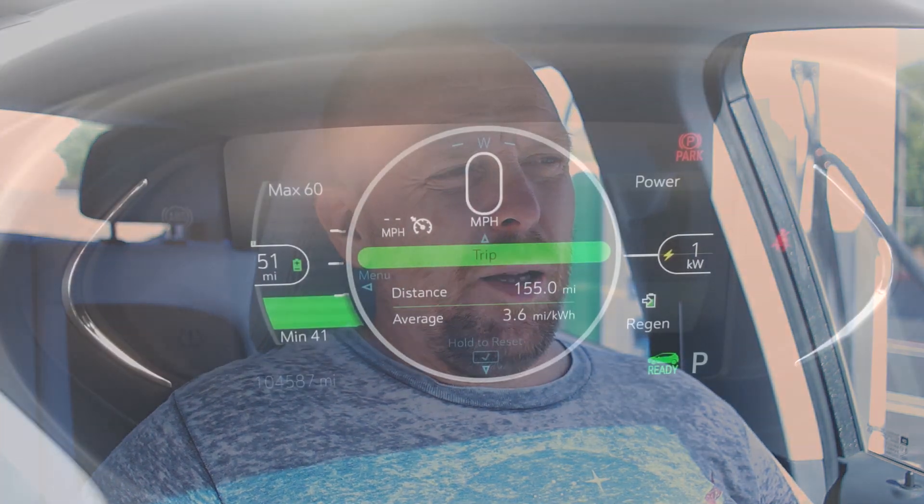Hello everyone and welcome to another News Coulomb video and another site review. I'm here at the Marigold Plaza in San Luis Obispo. It's the EVgo charger.